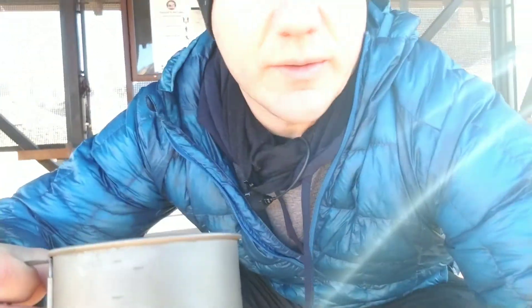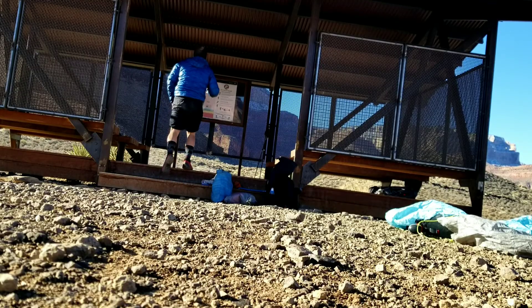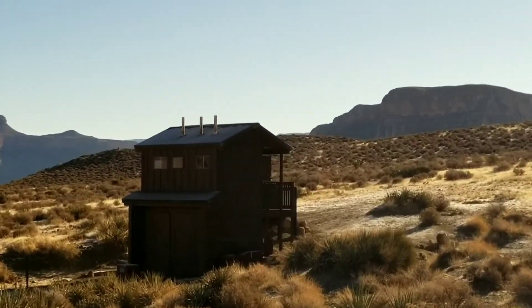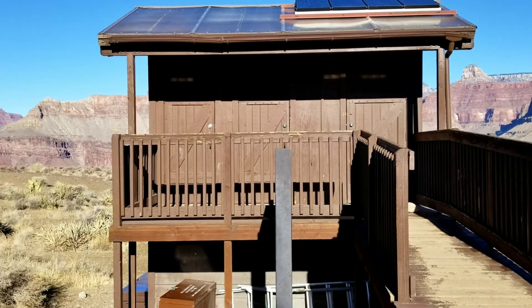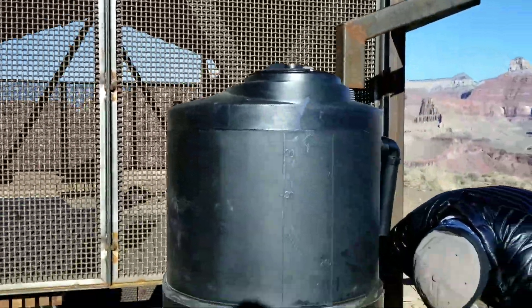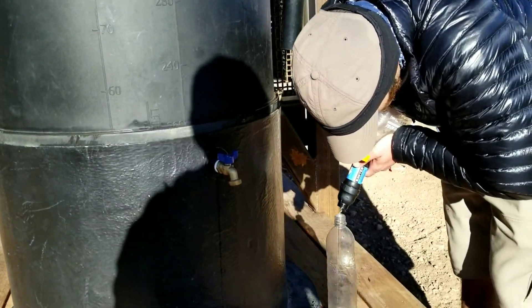If you look way back there, Nick's defrosting his tent. A lot of frost this morning but beautiful sunrise. This little spot intersects the AZT and is called something like the South and North Kaibab. They have bathrooms down here and some water, so if you're hiking this you might want to get some water down here.